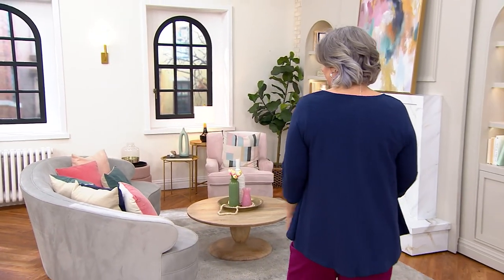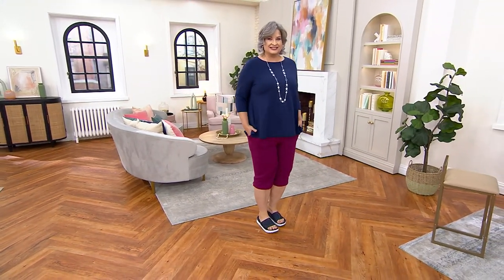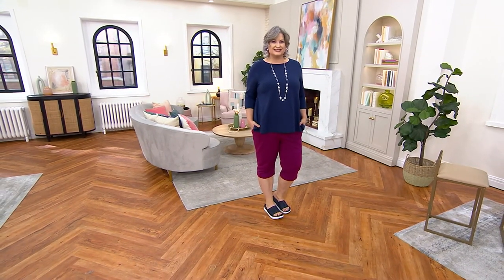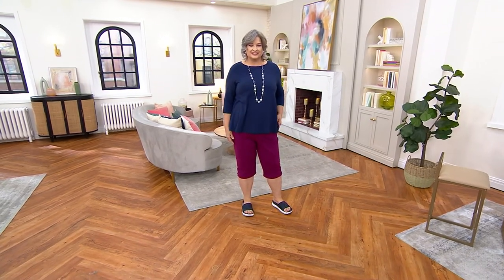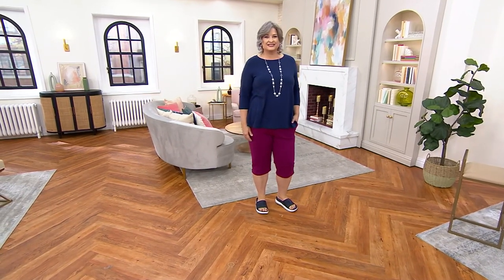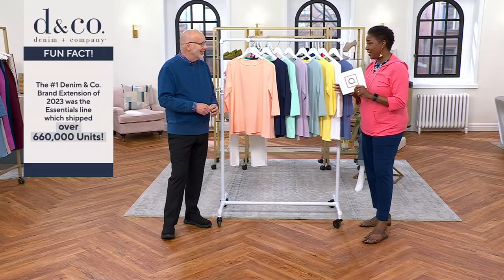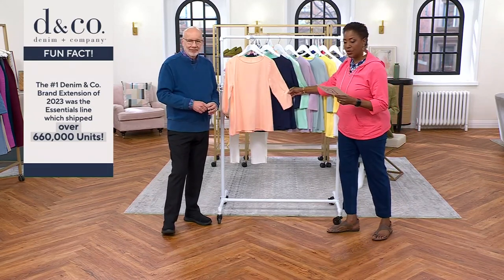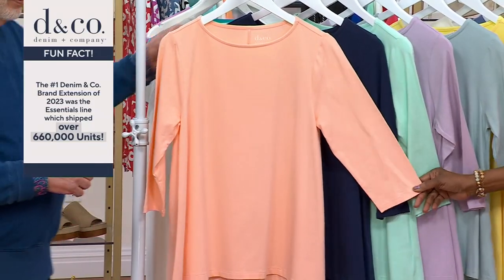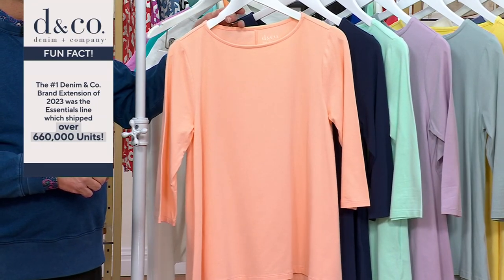Let's talk about the Denim and Company essential boat neck three-quarter sleeve swing top. We've had a good time walking through memory lane with Denim and Company since we started our anniversary celebration this year — 660,000 essentials spoken for just last year from the Denim and Company essential collection. This is one of 30 years, so over the last 30 years we have sold millions of different essential pieces. Here's your three-quarter sleeve boat neck essential t-shirt, now at a sale price of $34.98, four payments of $8.74 on a credit card.